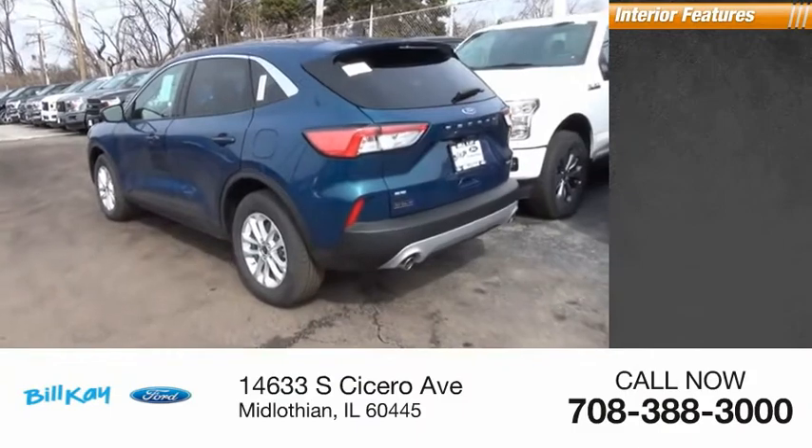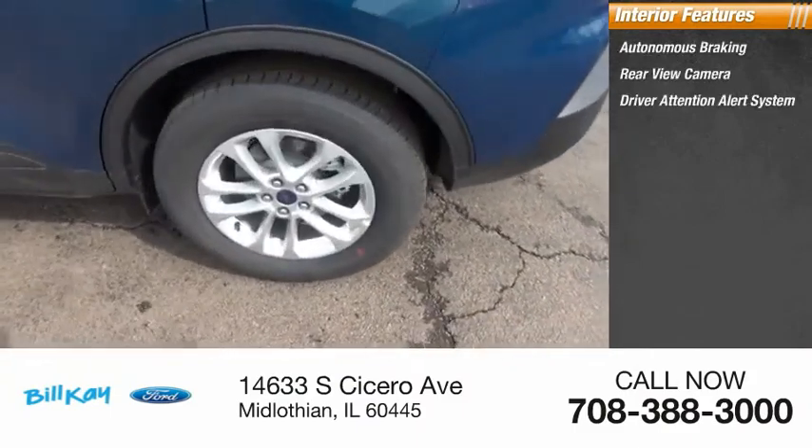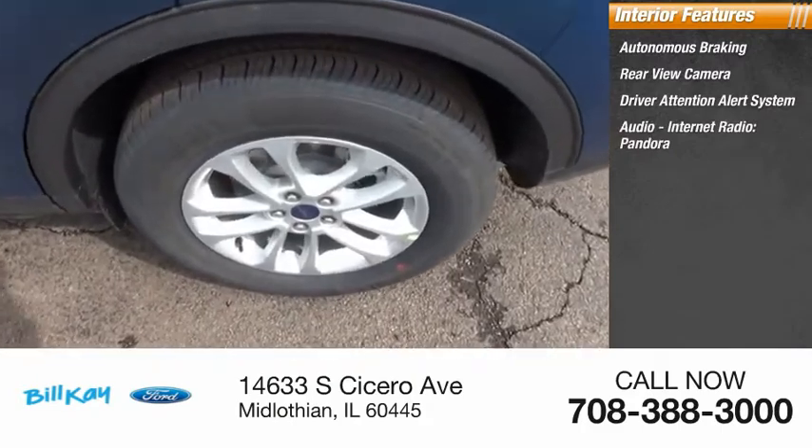Inside you'll find autonomous braking, rear view camera, driver attention alert system, audio, internet radio, and Pandora.